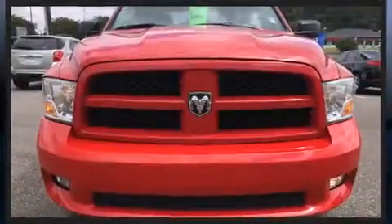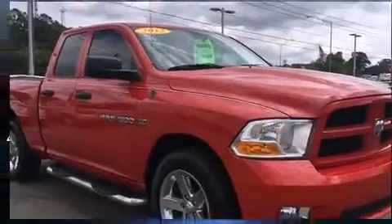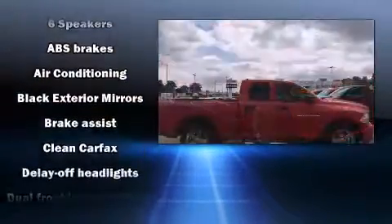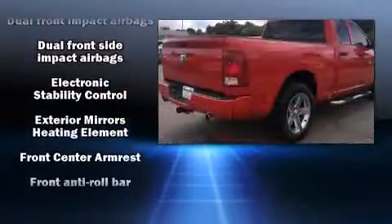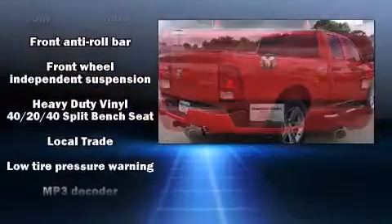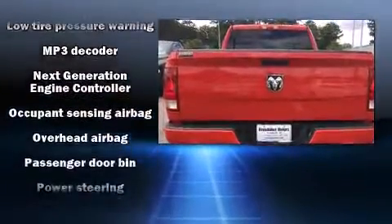Passenger security is always assured thanks to various safety features such as dual front impact airbags with occupant sensing airbag, front side impact airbags, traction control, brake assist, ignition disabling, and four-wheel disc brakes with ABS. With electronic stability control supplementing mechanical systems, you'll maintain precise command of the roadway.